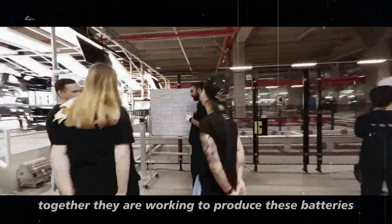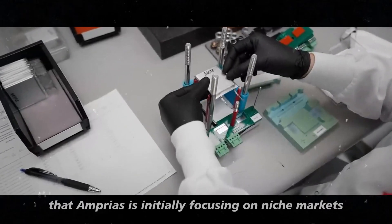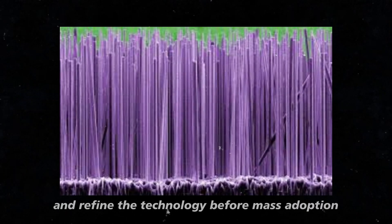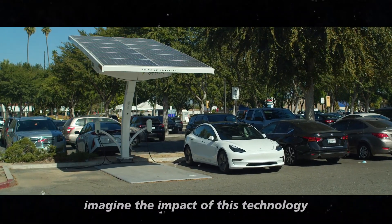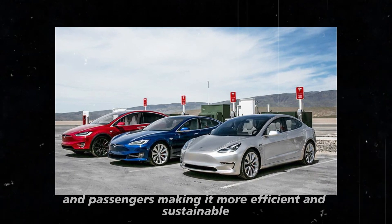Together, they are working to produce these batteries on a large scale, reducing production costs and increasing efficiency. Despite all these advances, Amprius is initially focusing on niche markets such as unmanned aerial vehicles, which allows them to test and refine the technology before mass adoption. But if all goes well, it won't be long before these batteries are available in regular electric cars. The ability to charge quickly and store more energy can completely transform the transport of goods and passengers in larger vehicles such as trucks and buses, making it more efficient and sustainable.